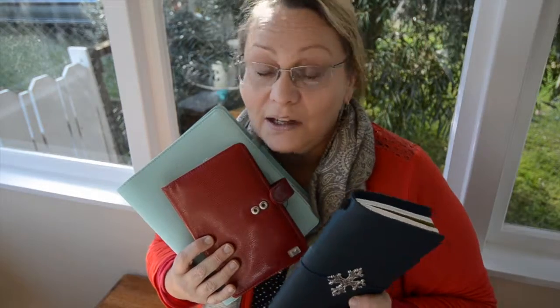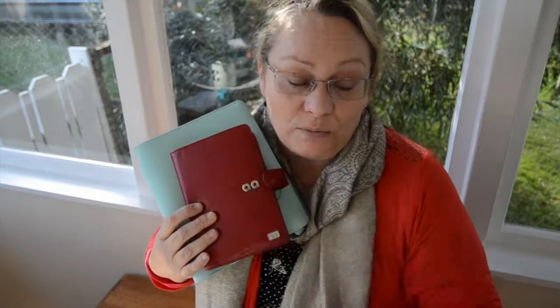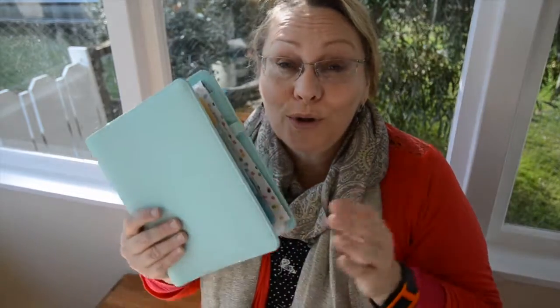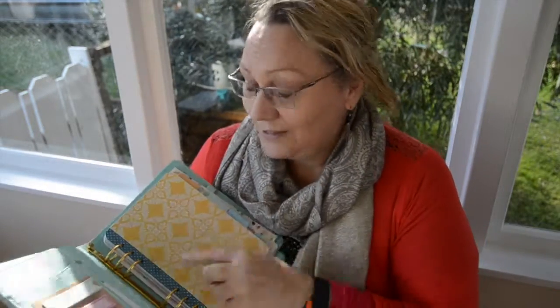I have three, which is actually two too many. More to the point, my planner obsession is decorating them — making inserts and decorating my planner, personalising it to myself. That's my latest obsession.